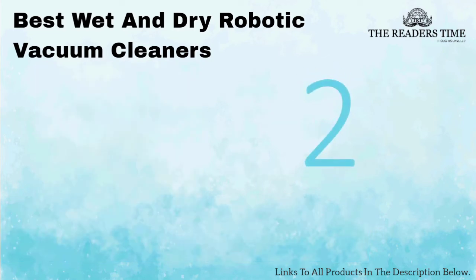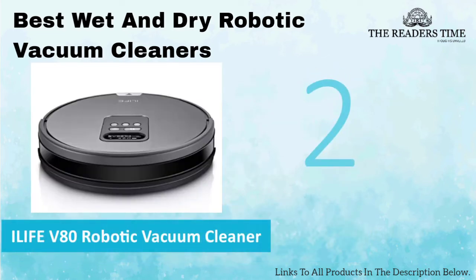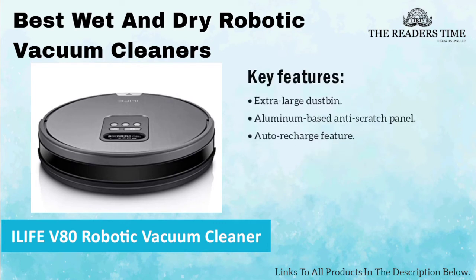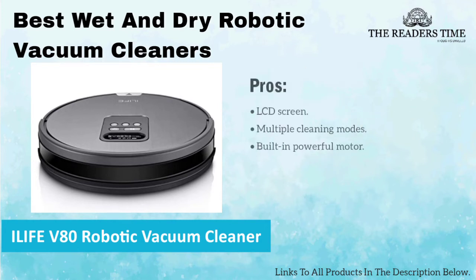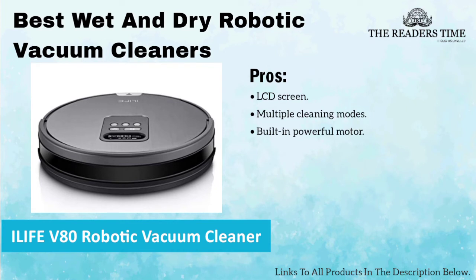On number 2, we have iLife V80 Robotic Vacuum Cleaner. This machine can be controlled by using a remote. It has an aluminium base anti-scratch panel, multi-cleaning modes and an LCD screen. The only downside of this product is that it has no app that can help in navigation.